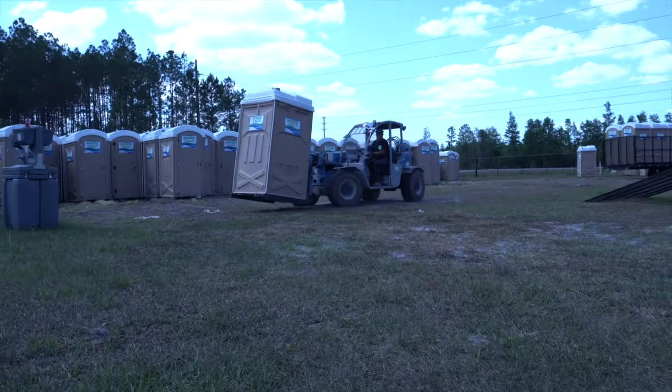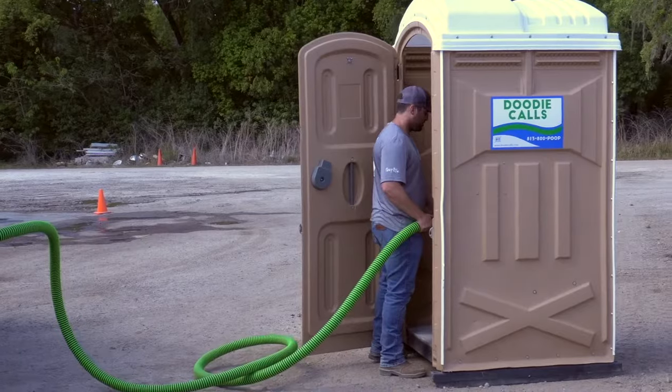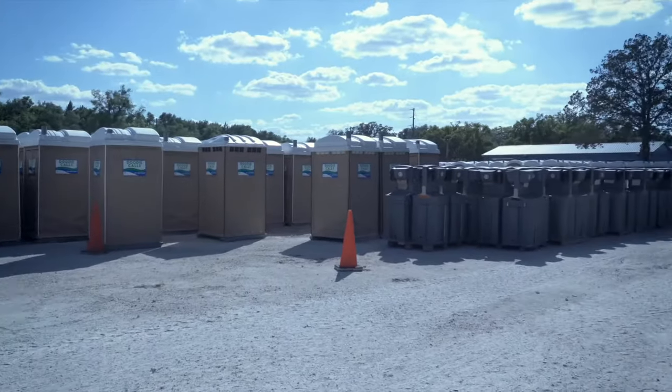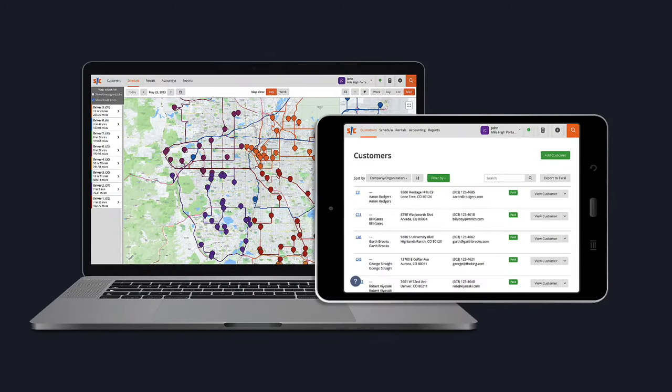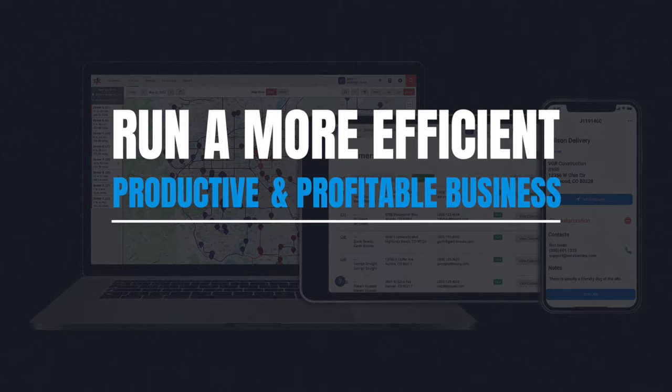Managing a portable toilet business can be chaotic. You've got customers to keep happy, crews to keep track of, and toilets to keep operational. Introducing ServiceCore, the all-in-one tool designed to help you run a more efficient, productive, and profitable business.